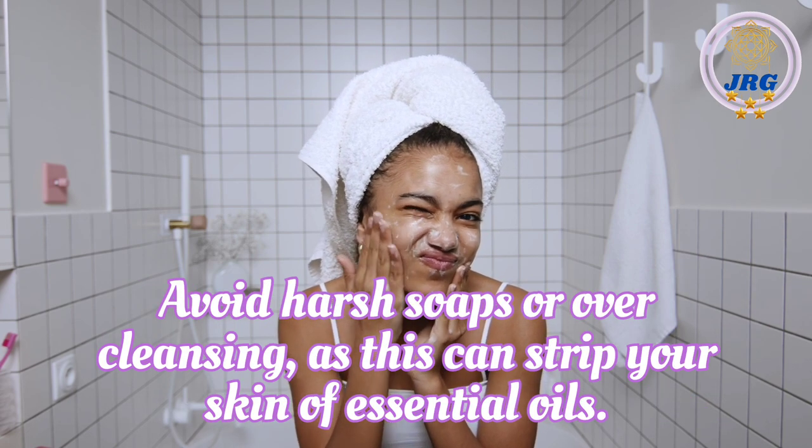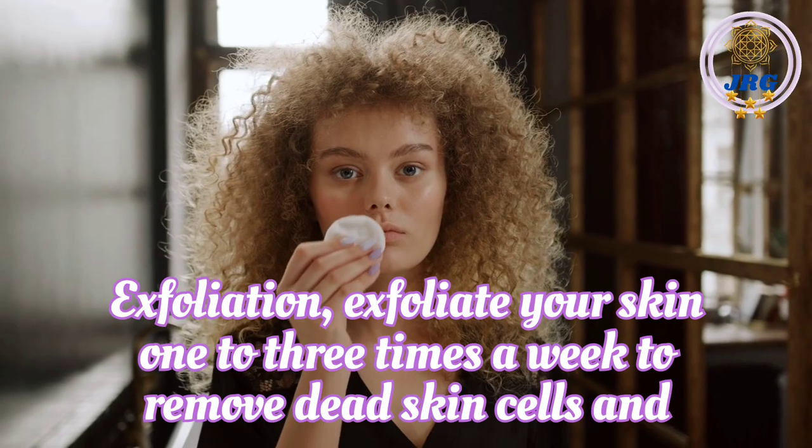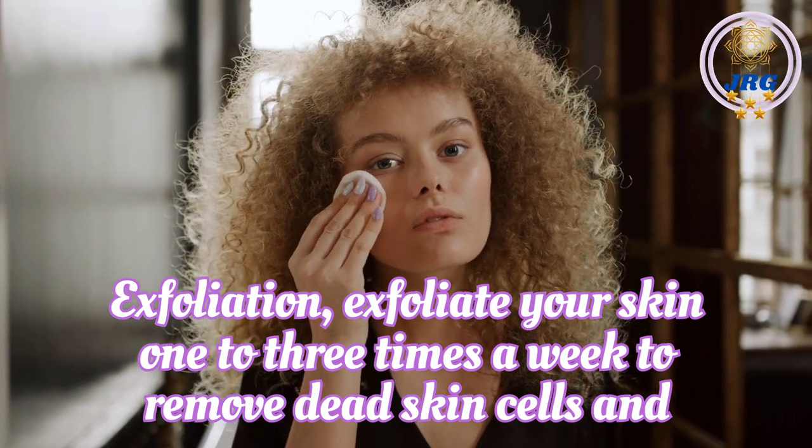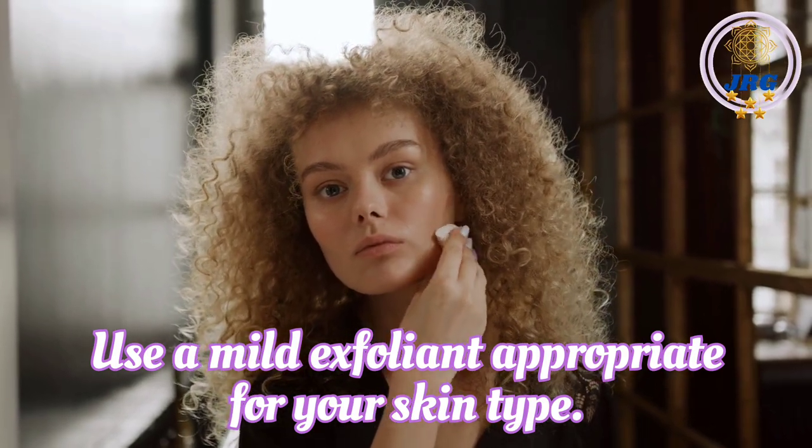Avoid harsh soaps or over-cleansing, as this can strip your skin of essential oils. Exfoliation. Exfoliate your skin 1-3 times a week to remove dead skin cells and improve skin texture. Use a mild exfoliant appropriate for your skin type.